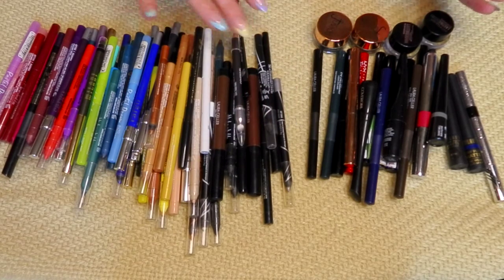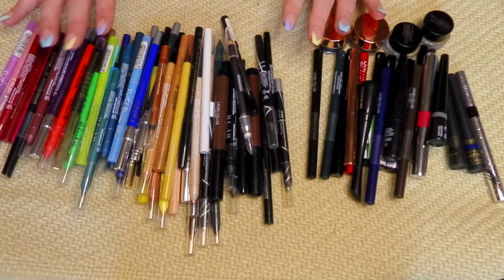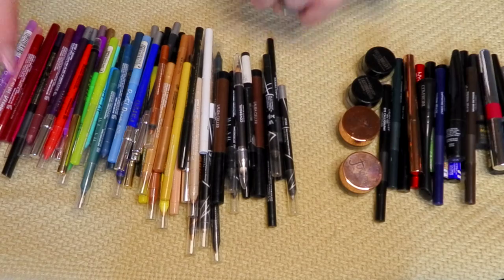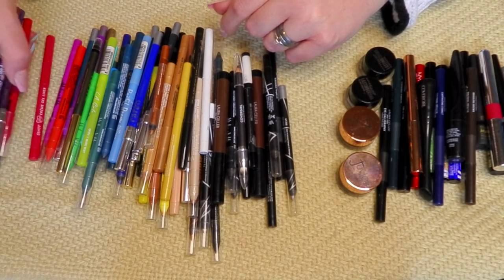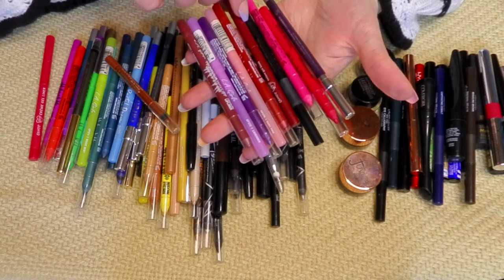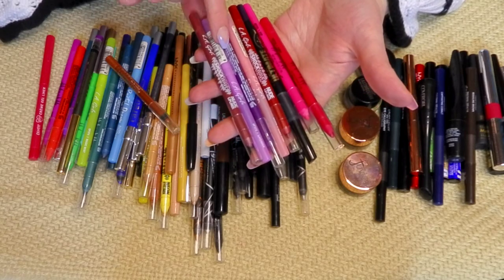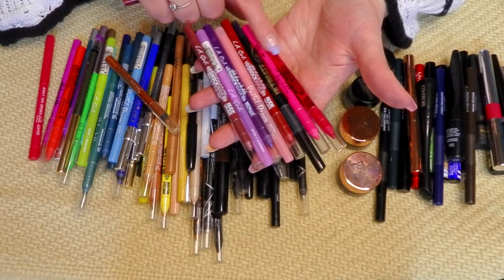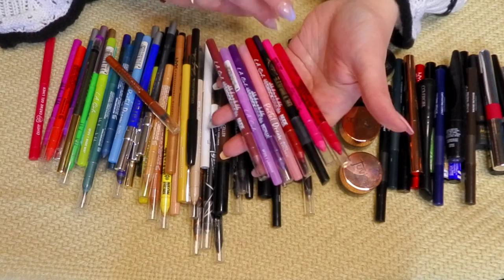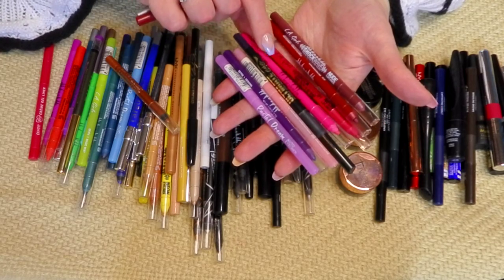I'm going to start with the pencil liners since they're taking up everything here. I am keeping every single LA Girl liner in here. Starting with these — keeping all of these LA Girl ones. I have a couple of the pastels and a couple of the lip liners that I use as eyeliners. That's what a lot of the reds and pinks are. I've never had any irritation using them that way. All of these right here are lip liners and I love them all in the waterline.